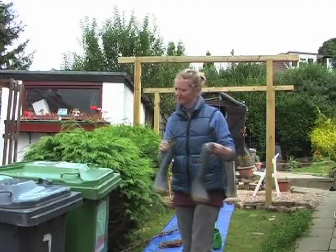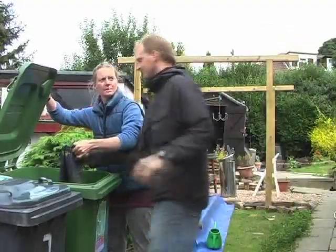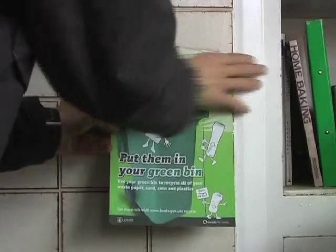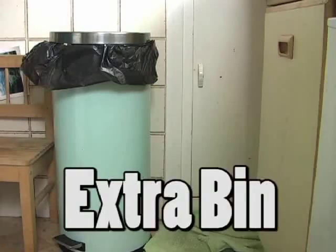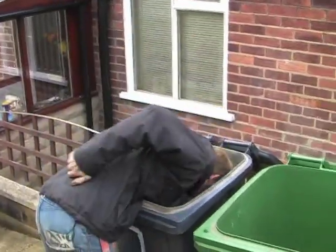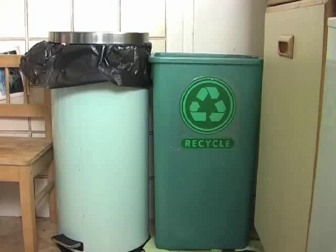The second step is T, for tell everyone. Lots of people have recycling bins but not everyone knows what can go in them. Why not put a sign up in your kitchen so that everyone in your house knows what can be recycled. The third step is E, for extra bin. Sorting out rubbish when it's already in a bin is disgusting and smelly, so put two bins in your kitchen — one for landfill as normal and one for recycling. This way, you can sort your rubbish as you go along.